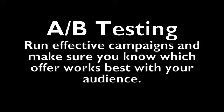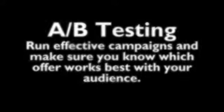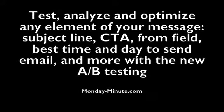There's A/B testing, which allows you to run effective campaigns and make sure you know which offer works best with your audience. You can test, analyze, and optimize any element of your message — the subject line, the CTA, the from field, the best time of day to send, and more with this A/B testing.